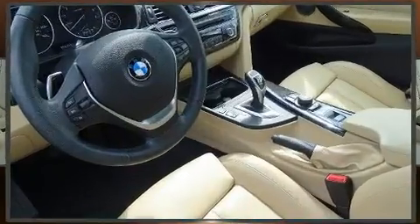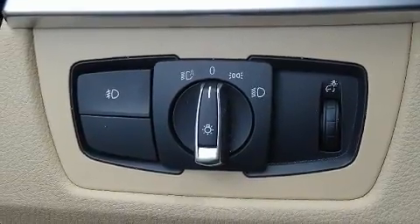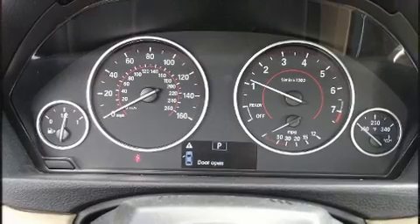BMW ensures the safety and security of its passengers with equipment such as integrated rollover protection, anti-whiplash front head restraints, and four-wheel disc brakes with AVS.